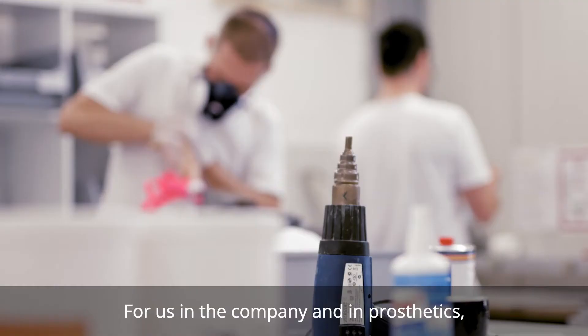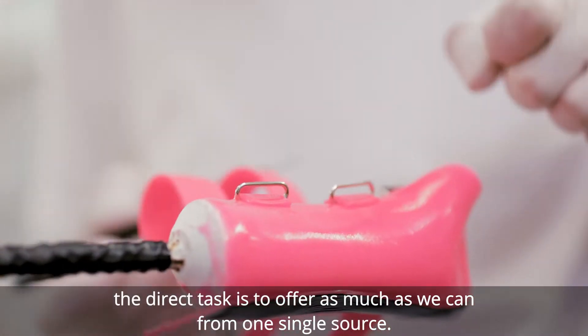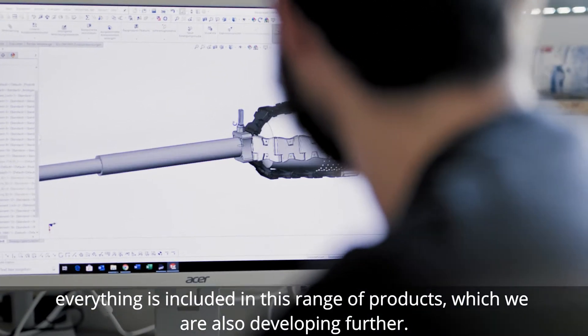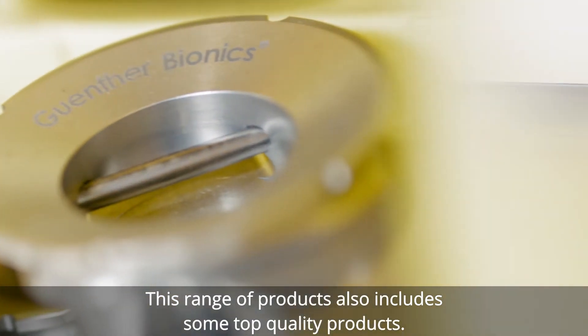For us in the company and in prosthetics, the direct task is to offer as much as we can from one single source. In this respect, we have prosthetic feet and we have the various adapters for them. Everything is included in this range of products, which we are also developing further. This range of products also includes some top quality products.